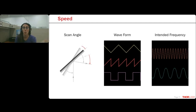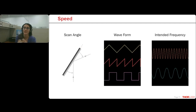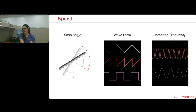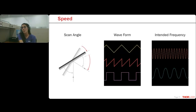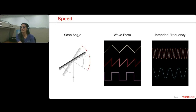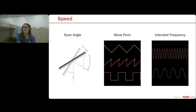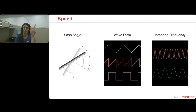The most important two variables are the scan angle and the waveform. Scan angle is 100% as intuitive as you'd anticipate — smaller angles can be moved faster. Basic laws of physics apply; we here at ThorLabs are good, but we are not breaking-the-laws-of-physics good. After the overall scan angle, we're going to touch on the shape of the waveform.